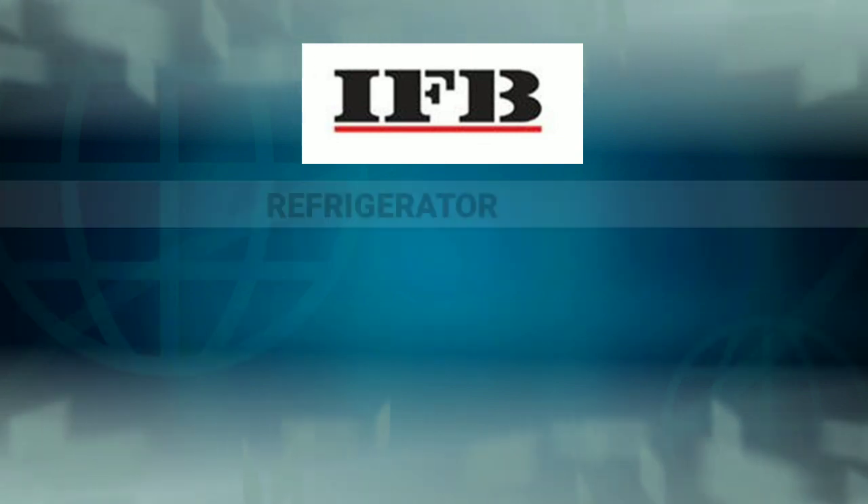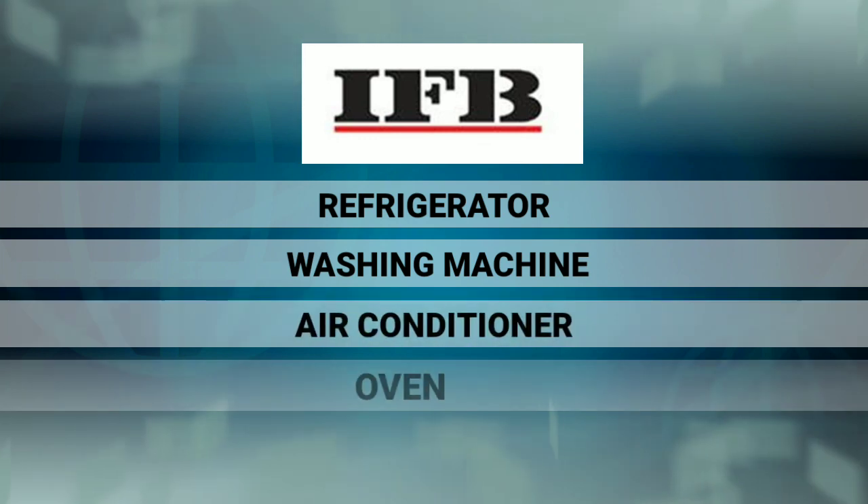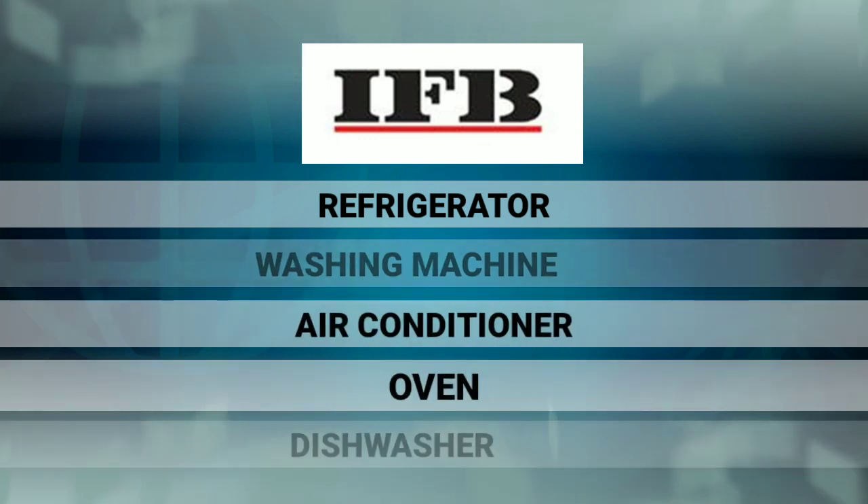Indian Fine Blanks Limited. This company manufactures refrigerators, washing machines, air conditioners, ovens, dishwashers, and home appliances.